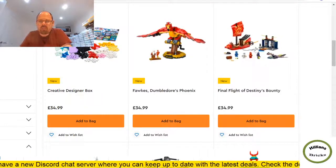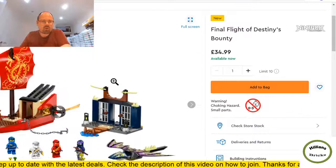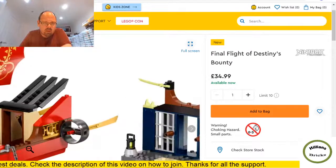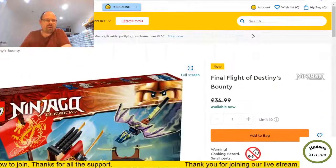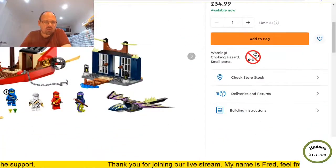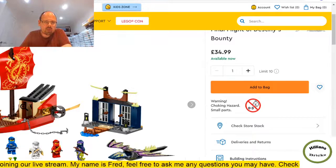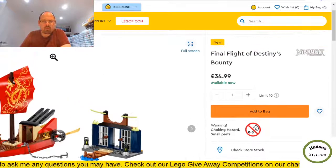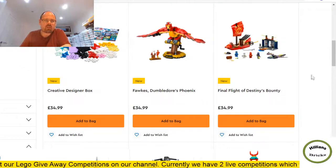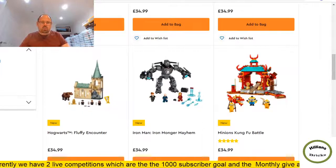We're getting into the bigger sets now — listed from low to high price. A Ninjago set that's almost like a one-piece hull; it's actually four plus. Standard minifigures, nothing exclusive. Not something I'd get unless there's a huge discount. It's about getting kids into the Ninjago theme. Priced too heavily at £35 for what it is when you can get the Destiny's Bounty elsewhere for under £80. More Hogwarts Harry Potter coming up.